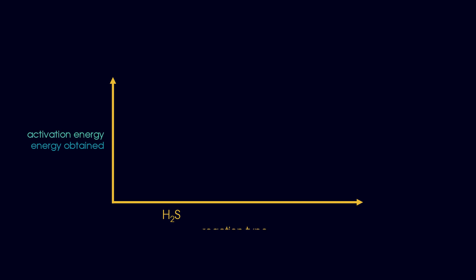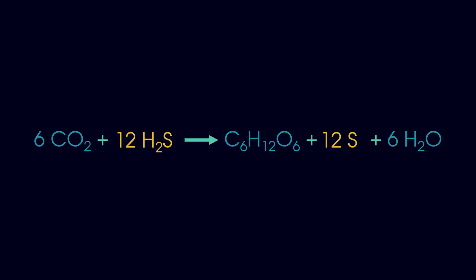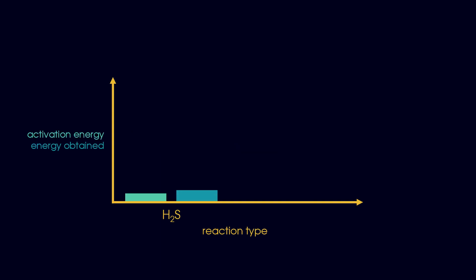This worked, but it was not hugely efficient. 3.2 billion years ago, a cyanobacteria mutation appeared which allowed bacteria to switch out its use of hydrogen sulphide over to water, which was much easier to obtain. This reaction needed a lot more energy to get started, but using the sun there was plenty available.